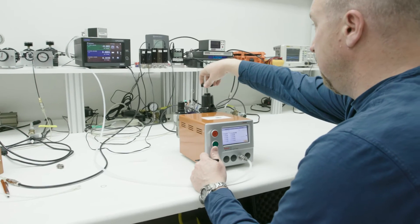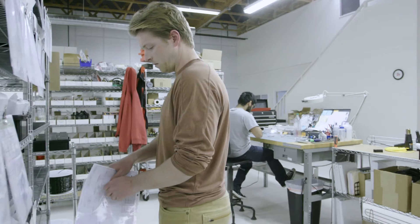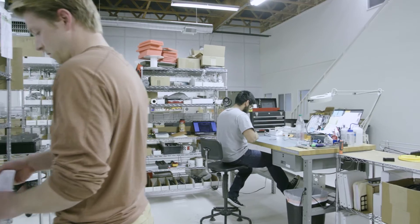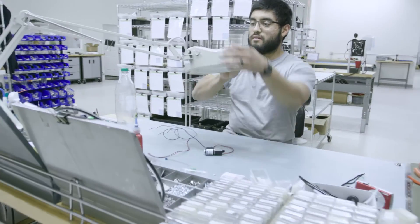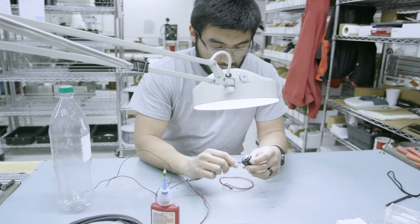On the leak testing end of things, we maintain our own NIST traceable calibration labs for original products or for recalibrations when they're needed. We have people available all the time for doing calibrations here, or if you're doing your own calibrations, we can assist you over the phone in how to do that.